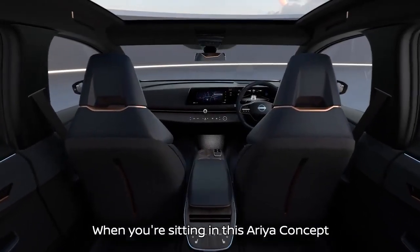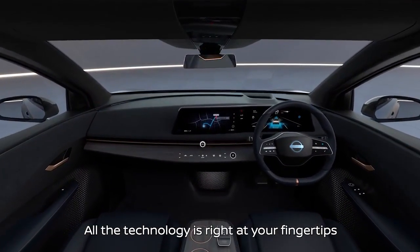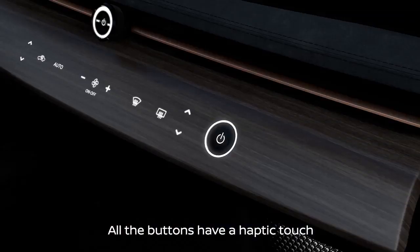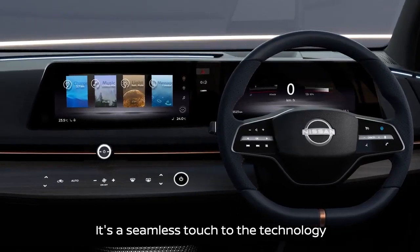When you're sitting in this Ariya Concept, we have this horizon laid out in front of you, with all the technology right at your fingertips. All the buttons have a haptic touch — it's a seamless touch to the technology.